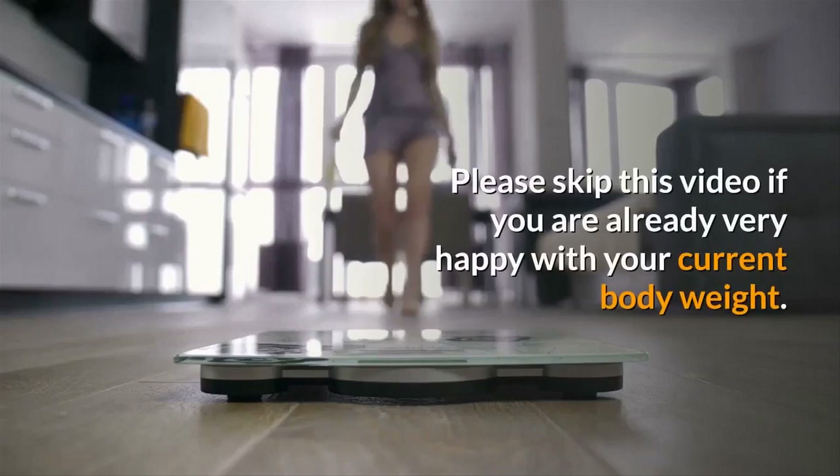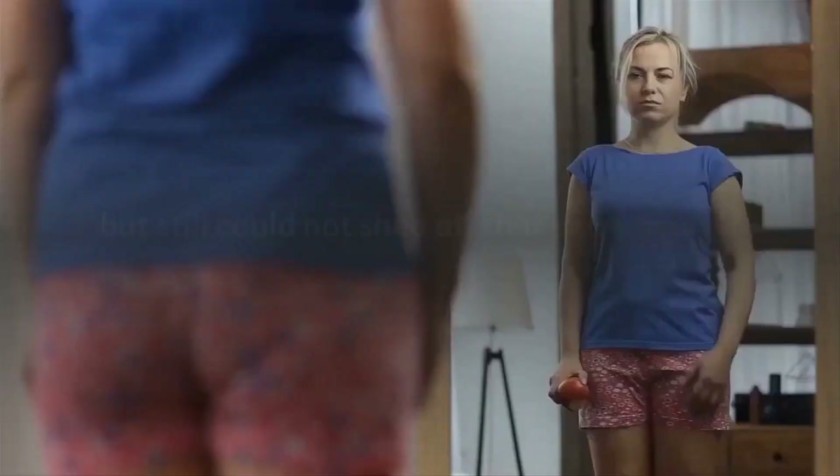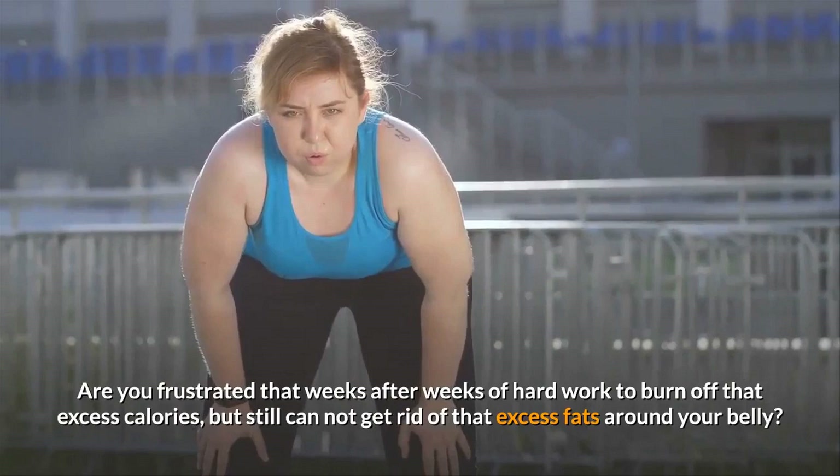Please skip this video if you are already very happy with your current body weight. Have you been trying many different diets such as intermittent fasting, ketogenic or paleolithic diet, but still could not shed off that extra pound? Are you frustrated that weeks after weeks of hard work to burn off that excess calories, but still cannot get rid of that excess fat around your belly?